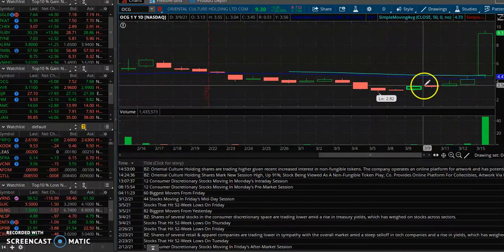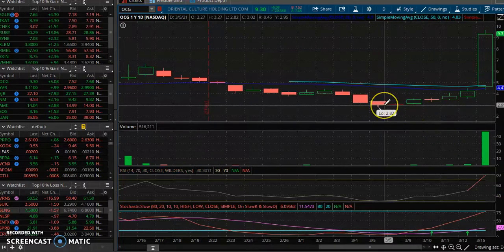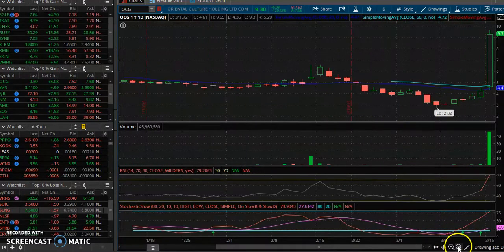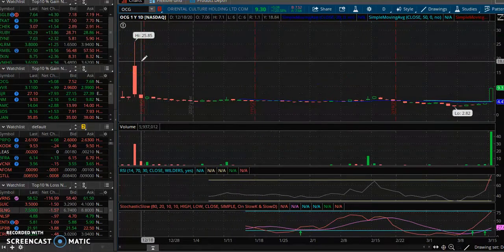Now we always talk about volume — what is the volume doing? It's been growing each day since it hit a low. We always want to trade breakout stocks, but start looking at stocks that are the biggest losers, stocks on support, stocks at bottoms. Whenever you find a stock down there, you don't have to worry about holding a bag. Amateurs buy high and sell low instead of buying low and selling high.